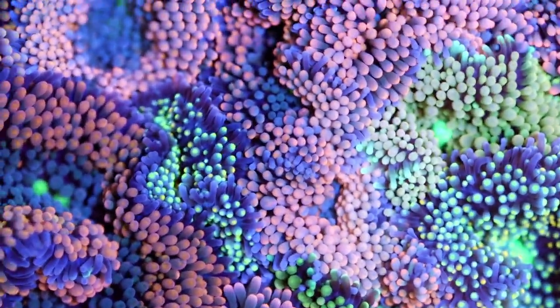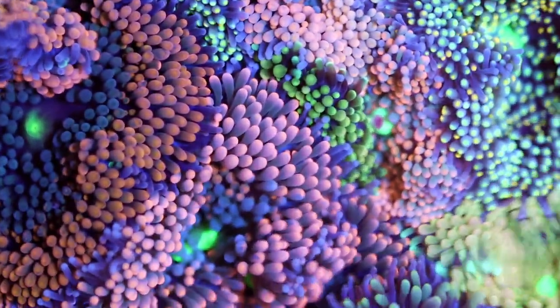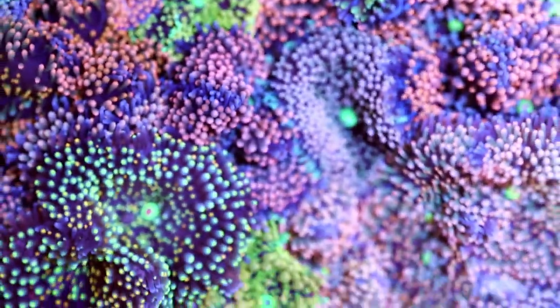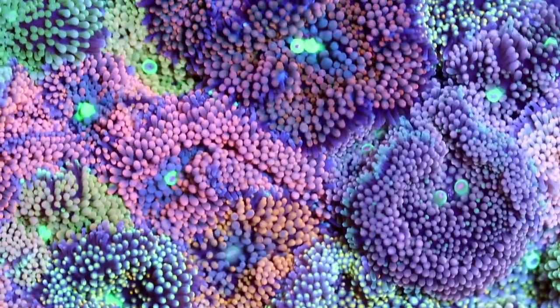Before we jump into it I just want to give you some quick facts. These are super easy to keep, super low light. They're a little bit aggressive towards other corals but not towards each other. As you can see we have a couple hundred of them here side by side all up in this basket with no issues at all.